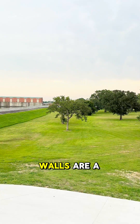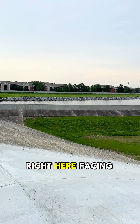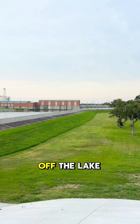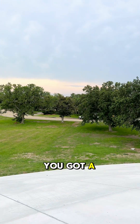The levee walls are a little lower over there on the canal. I'm standing on the highest point right here, facing the lake, in case they had a storm surge coming in off the lake. And right there you got the pumping station that pumps the water out of the city.